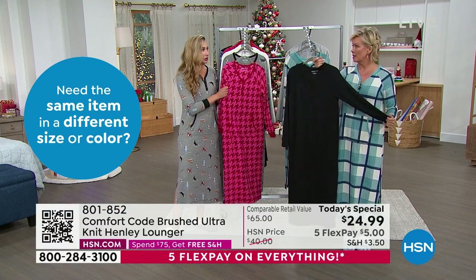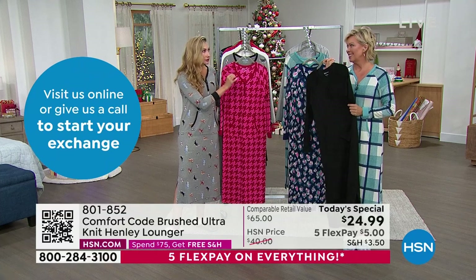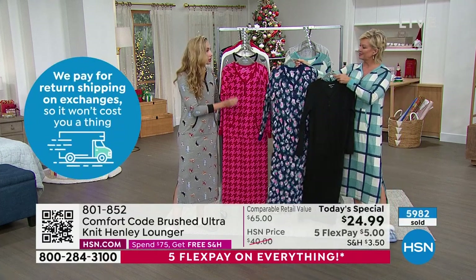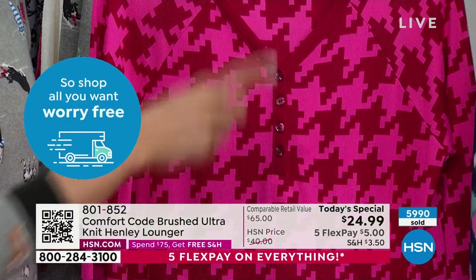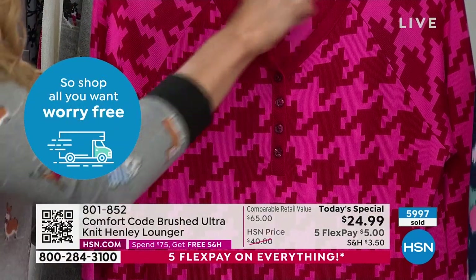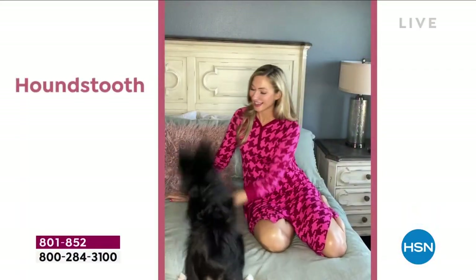Once you feel it and put it on, you slip it on and you're like, 'I get it now.' All those delightful little details — the premium fabrication, the quality construction that holds up wash after wash — and then the great contrast finishing, the functional buttons on the Henley. The pockets — you put pockets in everything.